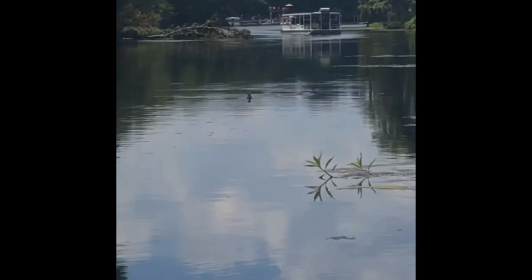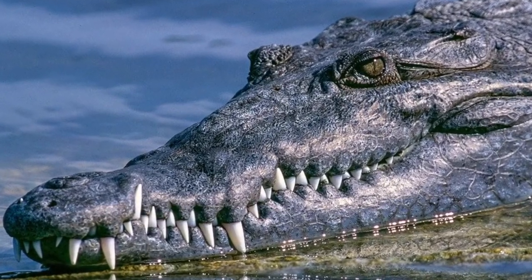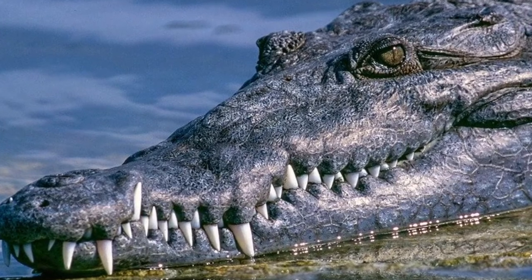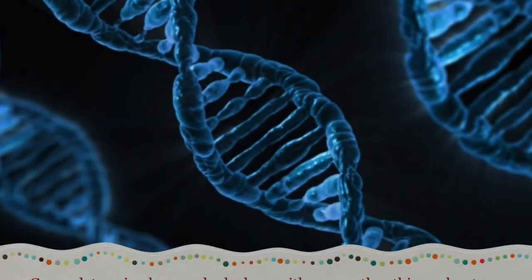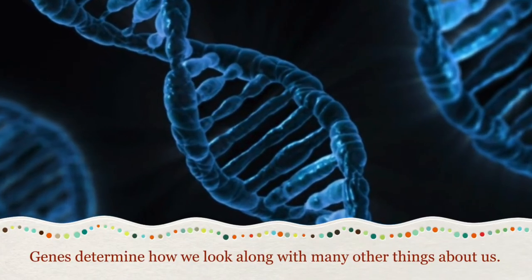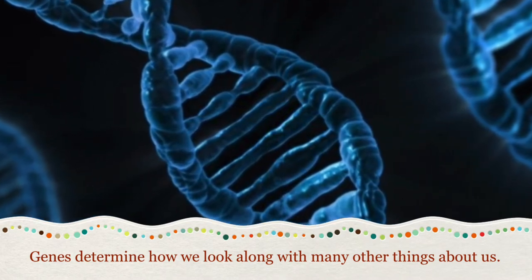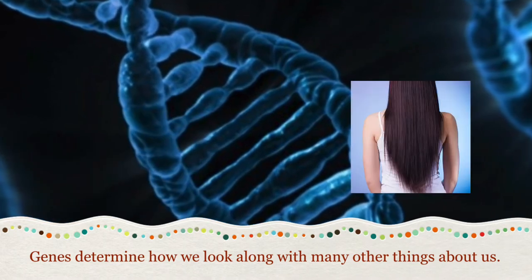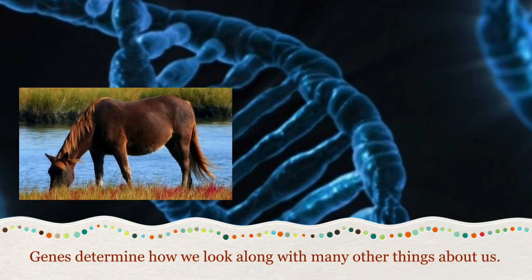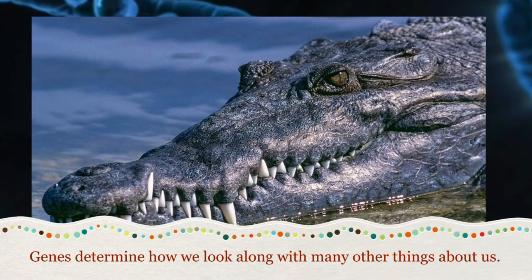Wow! Check out those alligators. Look at their strong jaws and sharp teeth. They must have strong genes. And no, I don't mean the pants that you put on, sillies. The genes that I'm talking about make you who you are and how you look. Genes play an important role in determining how we look along with many other things about us. Genes carry information like if you have curly or straight hair, long or short legs, or even how strong your jaws are like those alligators.